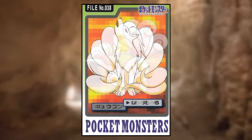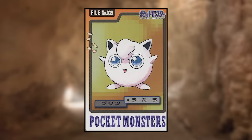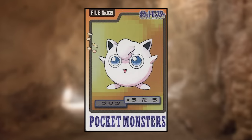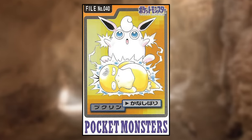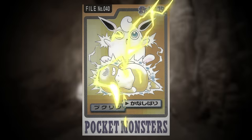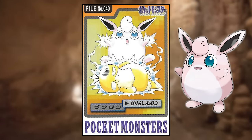Vulpix is using Tail Whip and Ninetales is using Roar — both look normal. Jigglypuff is using Sing and again looks normal. Wigglytuff is using Disable on a very distressed-looking Psyduck — this looks like some Frankenstein-type stuff to me. Also, Wigglytuff doesn't have a distinct belly like usual. Zubat is using Supersonic and looks normal.